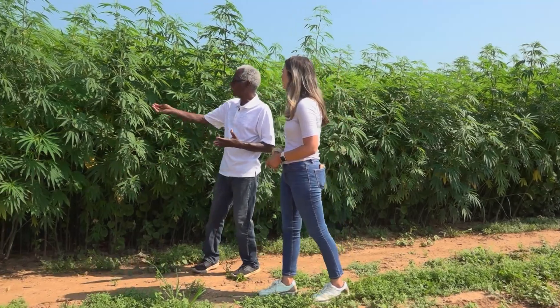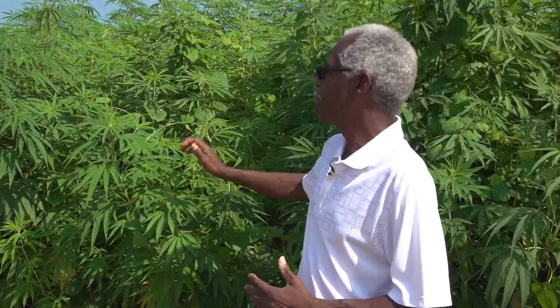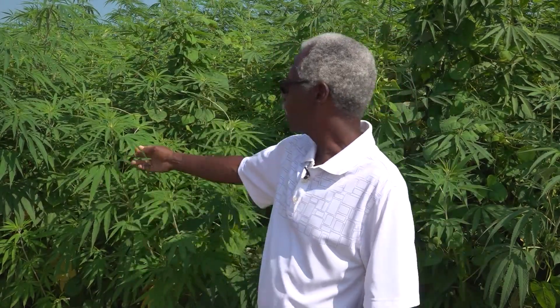He says growing these plants is all about expanding a portfolio for farmers and the industry. This crop behind me is not for medical purposes. It's not for CBD purposes. It's strictly for industrial use — to be able to make fibers for clothing and to use the hurd fiber for building houses.